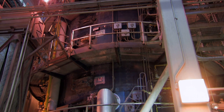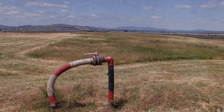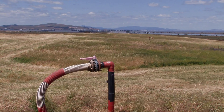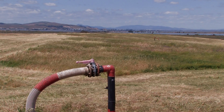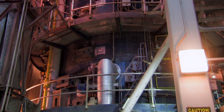Incineration starts at the top of our four-story multiple-hearth furnace, which is fueled by methane gas from a local landfill and monitored by a high-tech computer system. As they move down through each level of the furnace, the biosolids become increasingly drier and are finally reduced to ash.